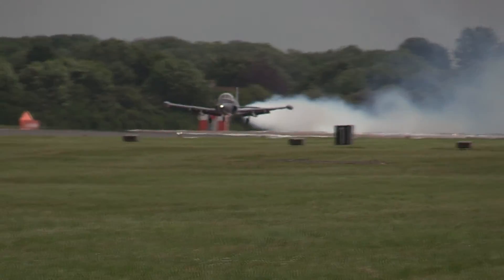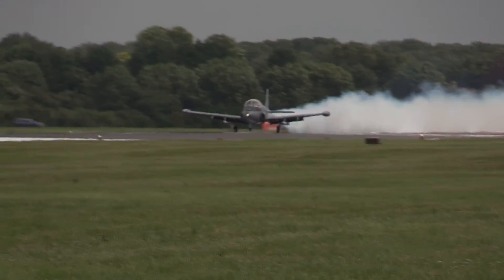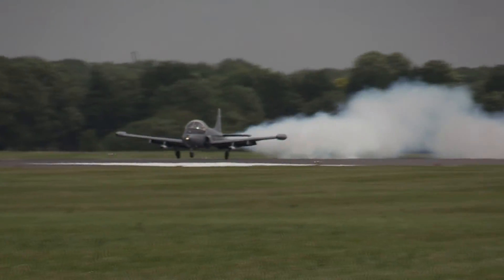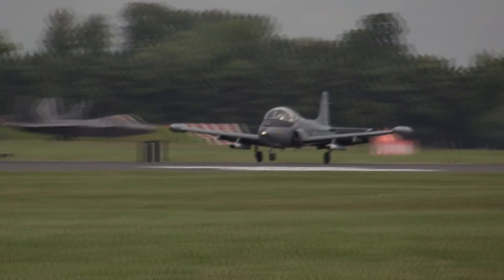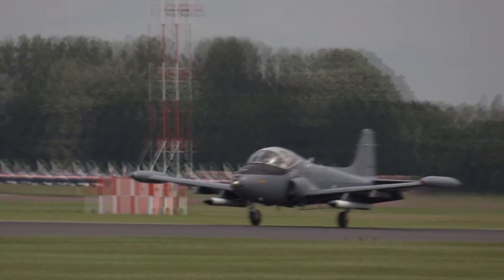We stick with the international theme for our next item, which we expect to be running in very shortly as the Strikemaster rolls out. Captain Sneck of the Royal Netherlands Air Force is in the commentary box to describe it to you.